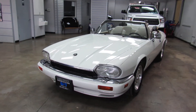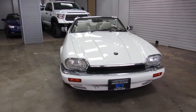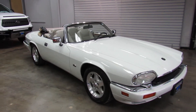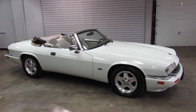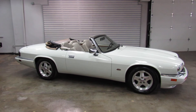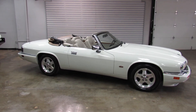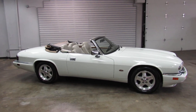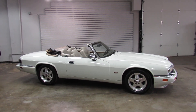So there you have it. That's the 1995 Jaguar XJS convertible 2 plus 2, with 58,000 original miles on it. For additional information, please visit us online at www.weisco.com — that's W-E-I-S-C-O.com — or give us a phone call at 303-475-2975. Thank you for viewing our video today.